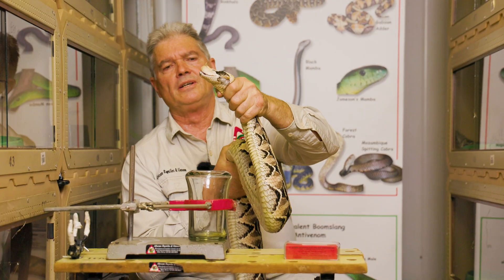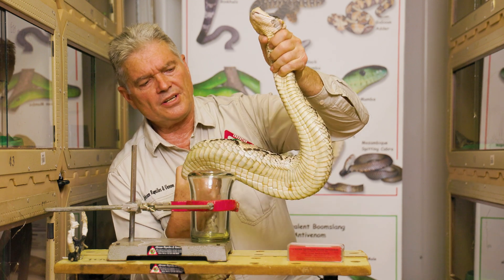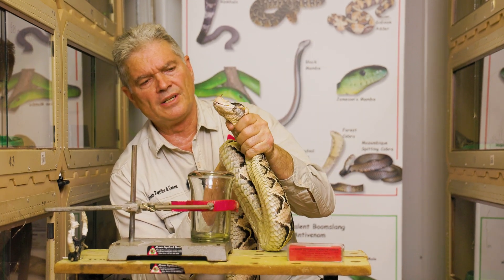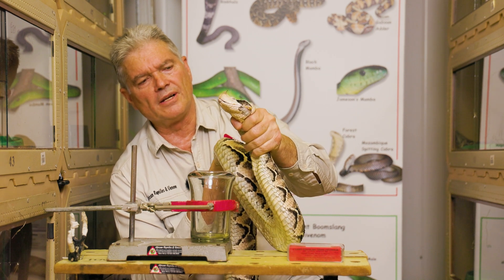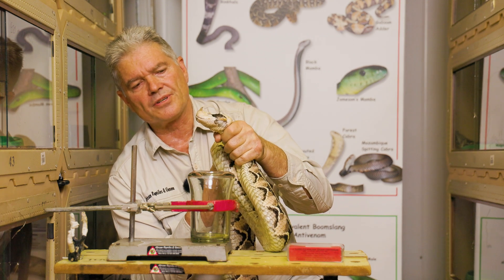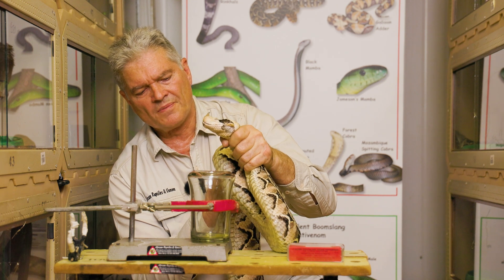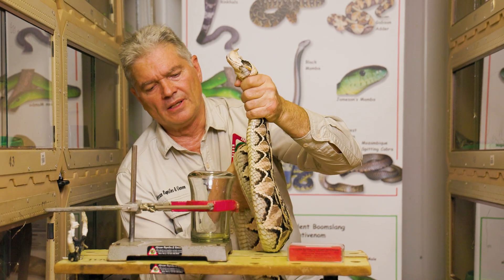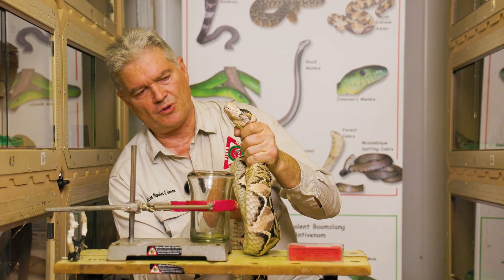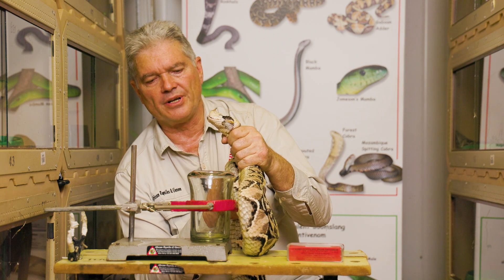The snake that I'm holding here is the West African Gaboon Viper. You can see it's a heavy, bulky snake — they're very powerful. I'm gripping my fist around the neck like that; you have to have a decent grip on this snake. They can easily wrench their head free if you don't hold them properly. This snake probably has a mass of more than five kilograms, making them the heaviest-bodied snakes we extract.